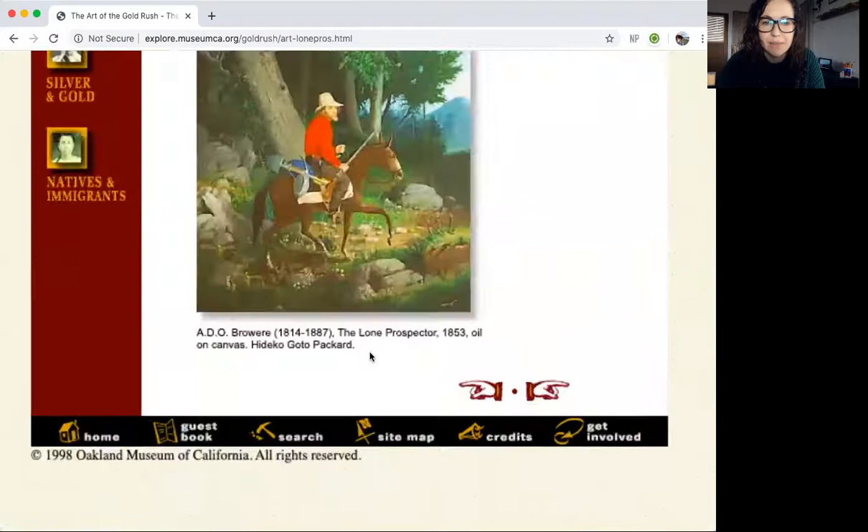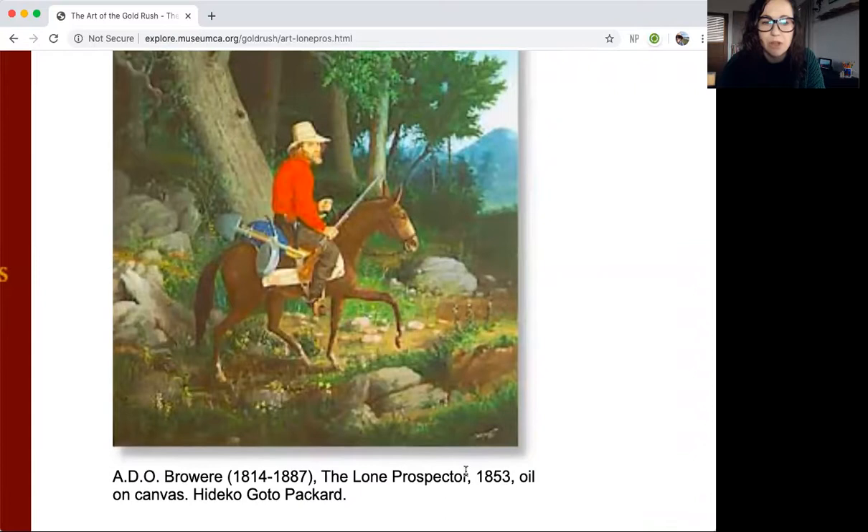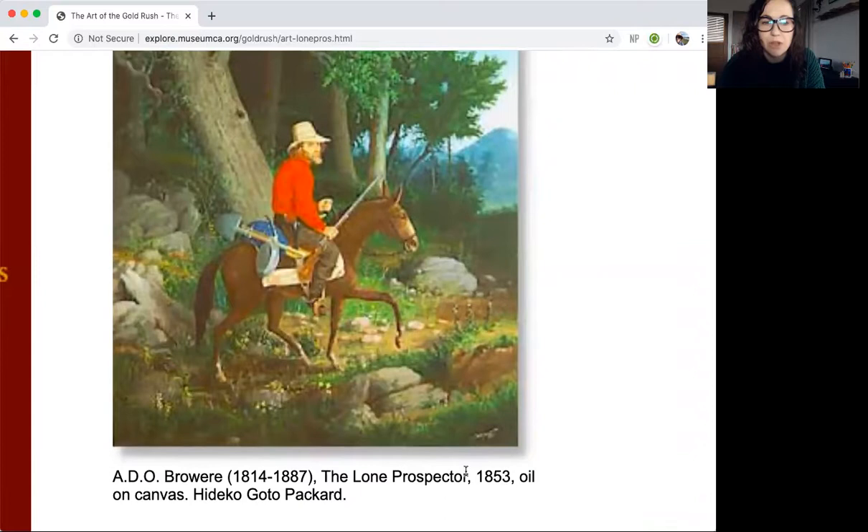Look at this — The Lone Prospector. That's the title of the artwork, made in 1853 with oil on canvas.